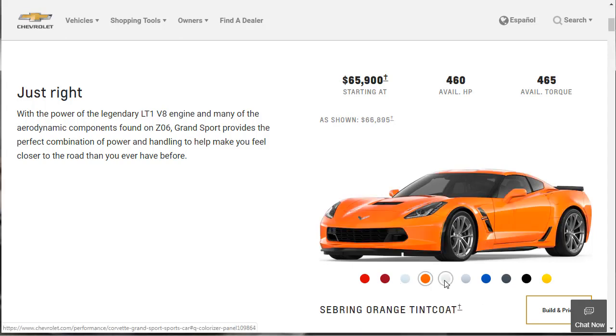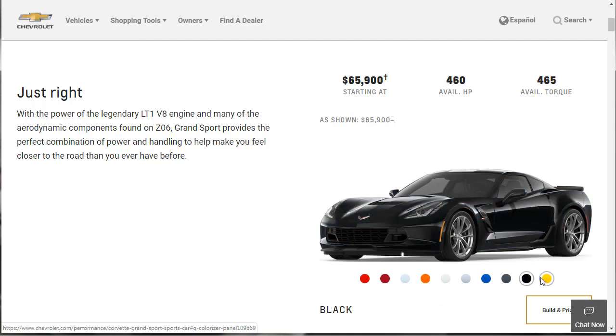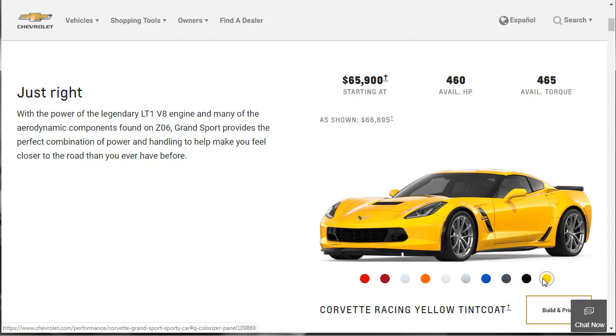Then we have Sebring Orange Tintcoat. We have the Arctic White, which is very nice. The Blade Silver is actually pretty nice. I'm not really a blue car person, but the Elkhart Lake Blue Metallic is pretty nice — that's also a nice racetrack up in Wisconsin. Shadow Gray Metallic, then there's black, and then there's the Corvette Racing Yellow Tintcoat.